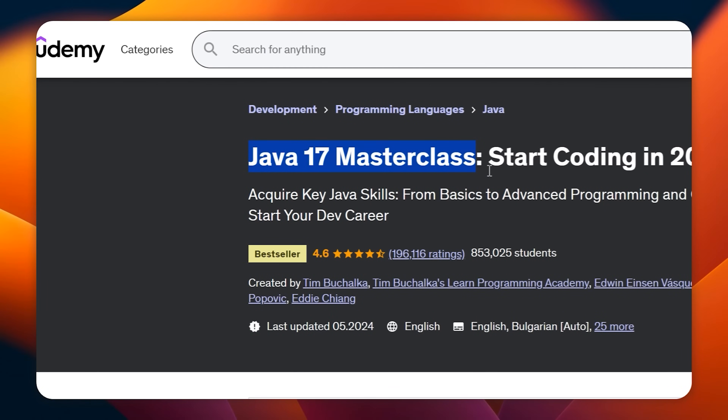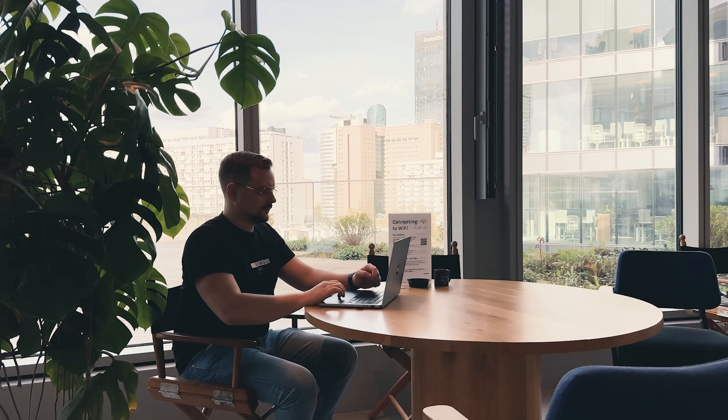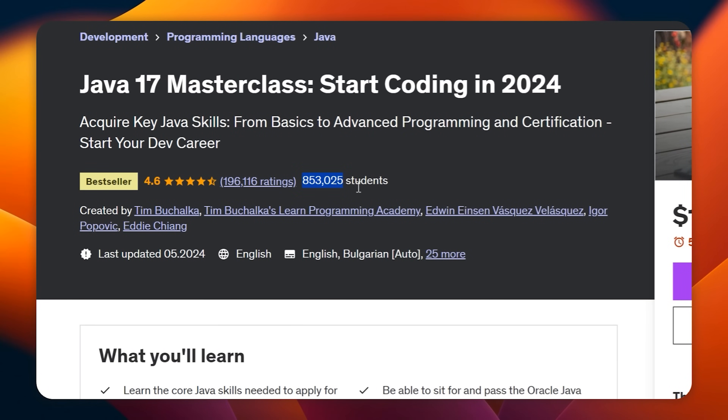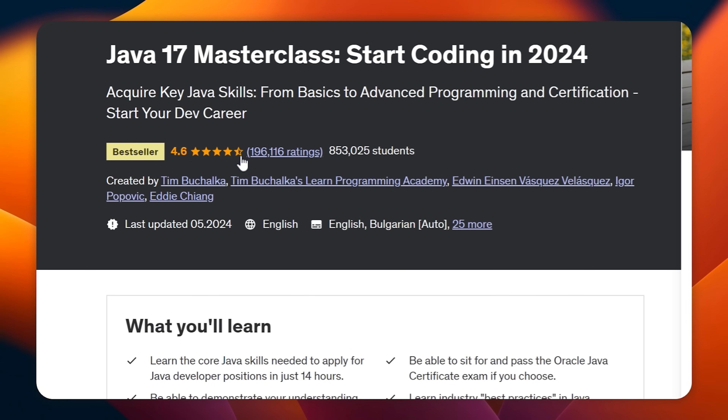Java 17 Masterclass is a bestseller course on Udemy that has been super popular with learners. Just look at these numbers: more than 850 thousand students enrolled, around 200 thousand ratings and a general score of 4.6 out of 5 stars. But is it really the best Java course on Udemy?